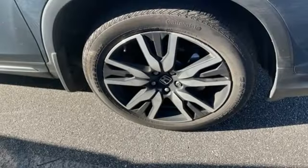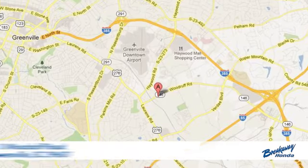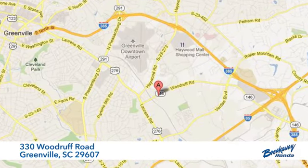It's a Honda, so longevity comes standard. Driving is believing. Test drive it today. Call, click or stop in today. We're conveniently located at 330 Woodruff Road in Greenville, South Carolina.